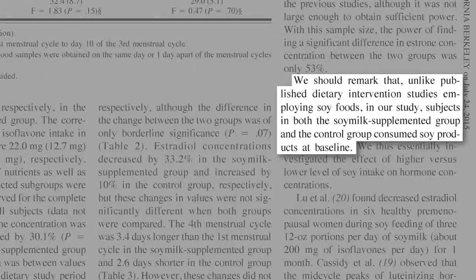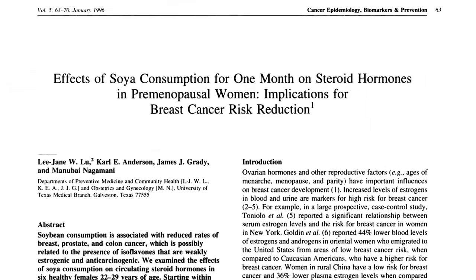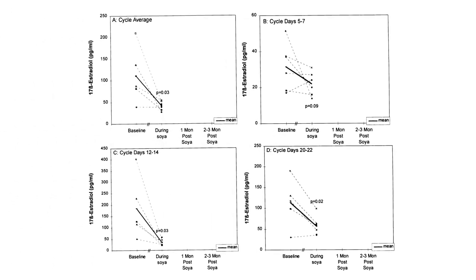These results, though, are in Japanese men and women that were already consuming soy in their baseline diet. So it's really just looking at higher versus lower soy intake. What happens if you give soy milk to women in Texas? Circulating estrogen levels cut in half.